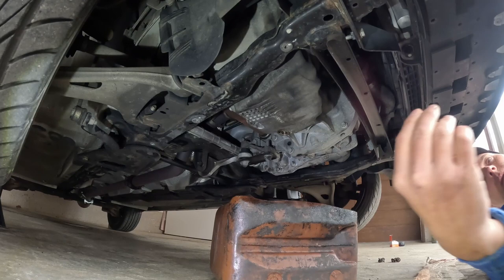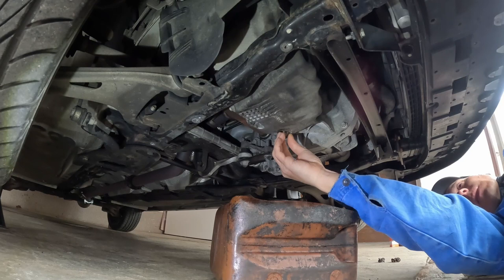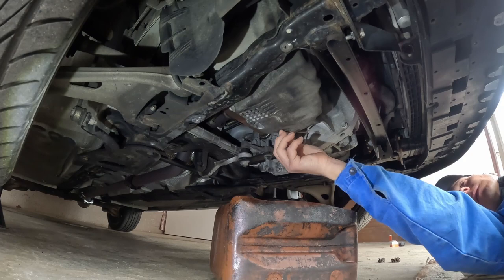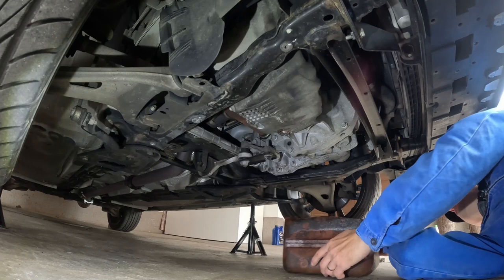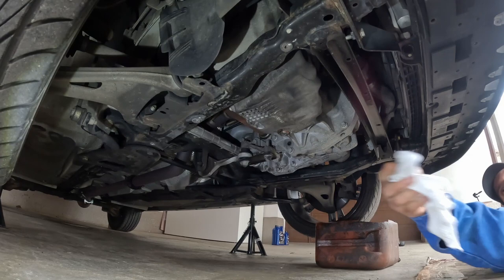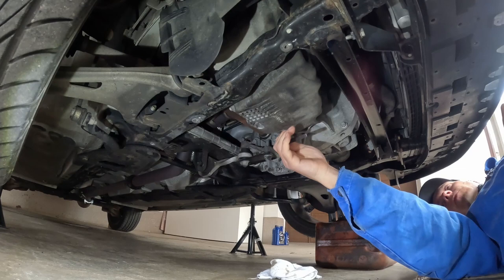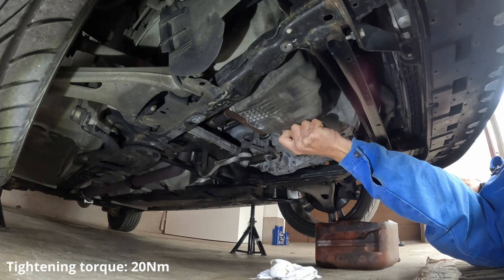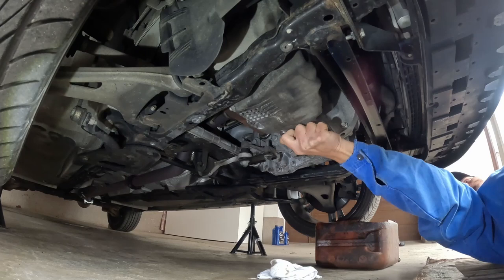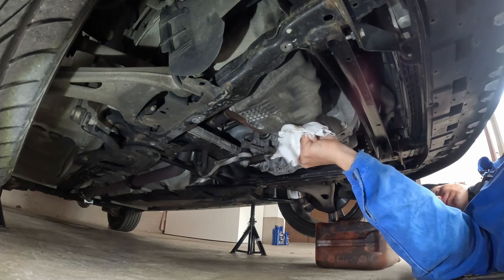The oil has drained and I have replaced the old iron washer with a new copper washer that should be here. Let me now just put this in and tighten it. If I had the proper wrench I think it needs to be tightened to 20 Newton meters. I will just tighten by hand — anyway if you have the correct wrench, 20 Newton meters needs to be set.